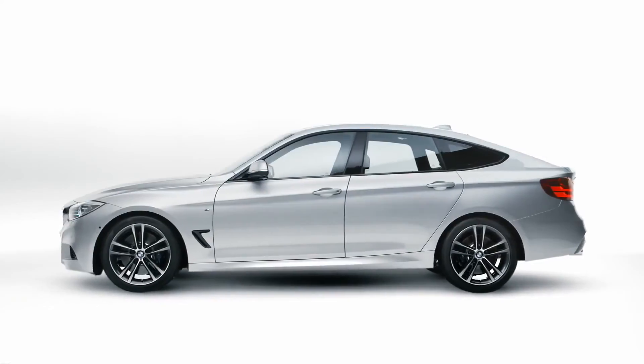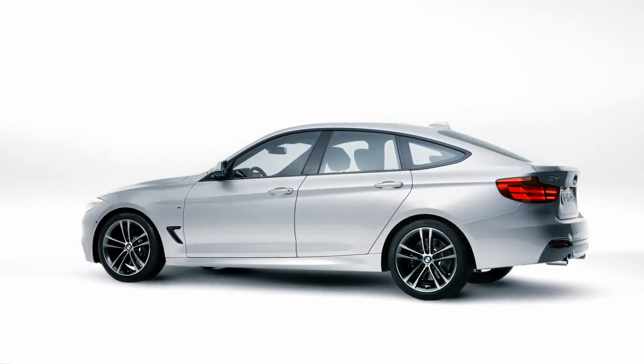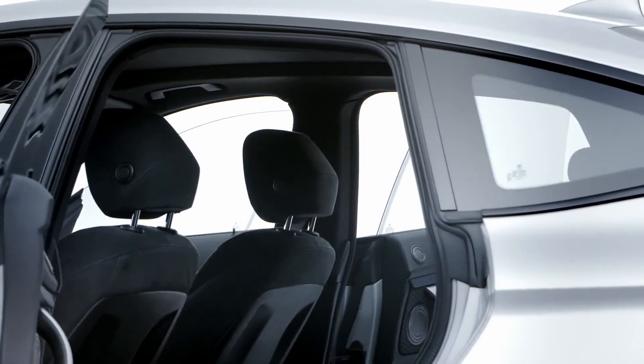Compared to the BMW 3 Series Touring, this car is 200 mm longer and 80 mm higher. This means more presence, general space in the rear for up to 3 passengers.